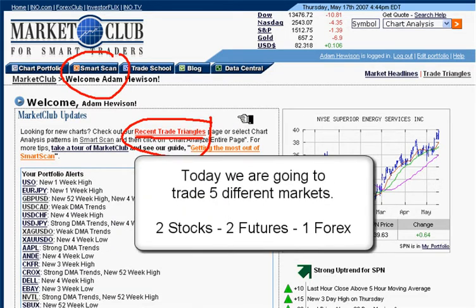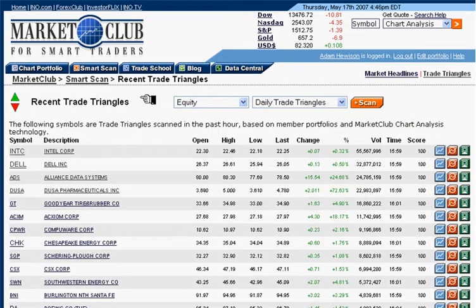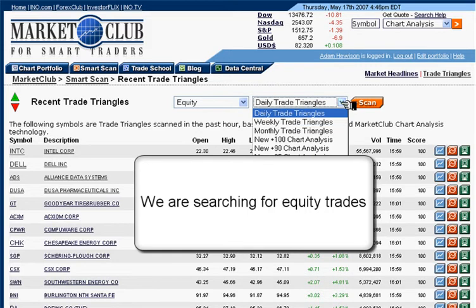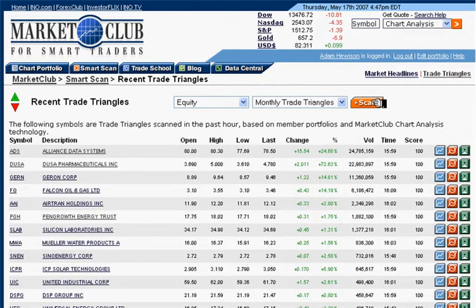So we're going to trade five different markets: two stocks, two futures, and one Forex market. We're going to show you exactly how you can find winning trades using this program and MarketClub. Let's start right away. Let's click on the recent trade triangles. And here we are at the recent trade triangles page. We are going to search for equity trades, and we want to use our monthly trade triangles because that's what we use for long-term trends in equity. So hit scan.